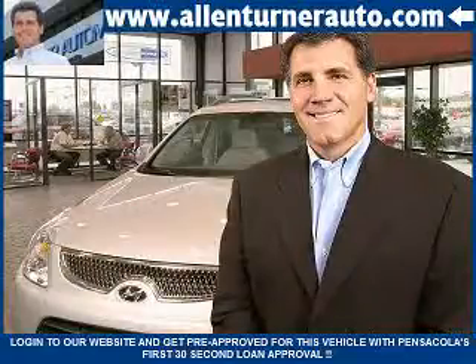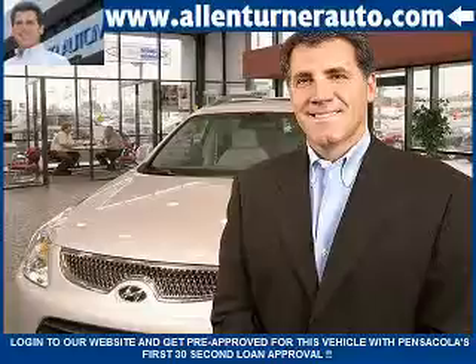Please come visit our dealership soon and see how our friendly salespeople and service staff can move the bar in the automotive industry. We'll see you next time.